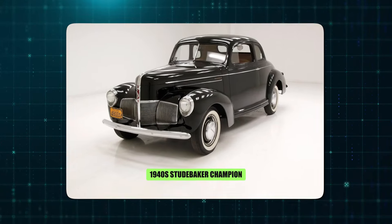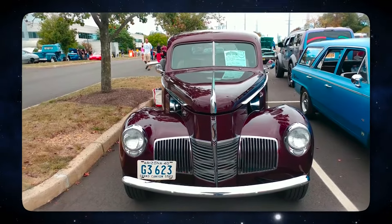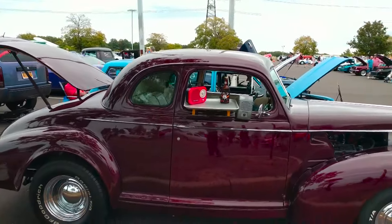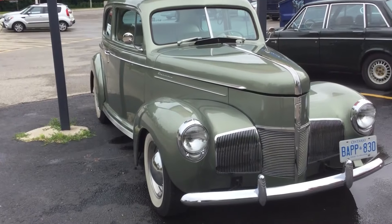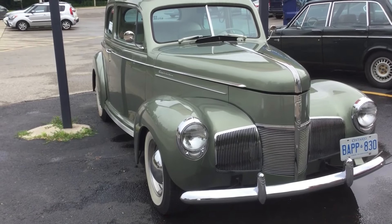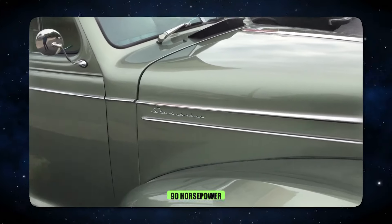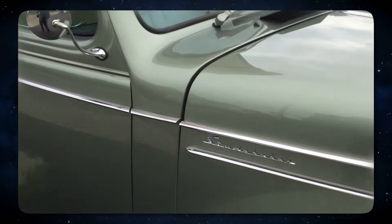Number 2: 1940 Studebaker Champion. Studebaker, a name synonymous with innovation, introduced the Champion, offering a car that stood out for its well-rounded capabilities. Unlike some of the flashier entries on this list, the Champion wasn't about raw power. Instead, it excelled in practicality for everyday driving. A peppy six-cylinder engine boasting up to 90 horsepower provided enough grunt to navigate city streets and cruise comfortably on highways.